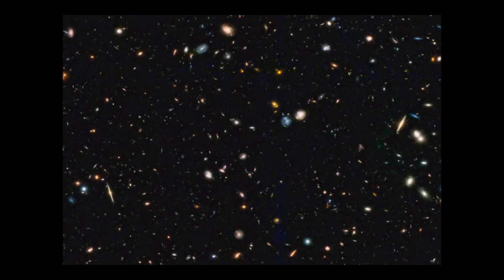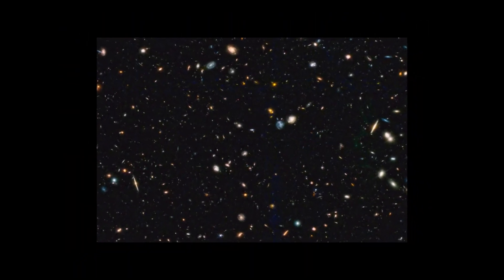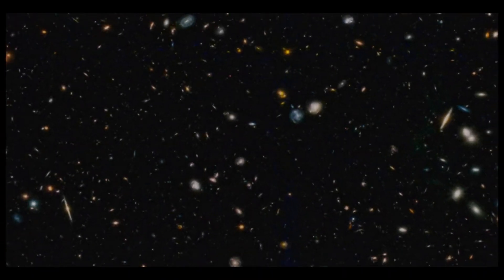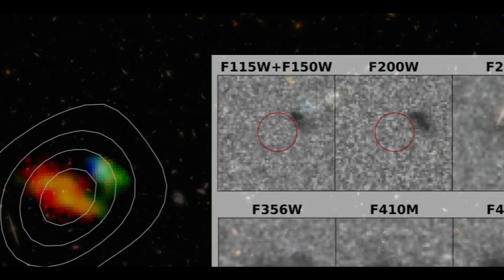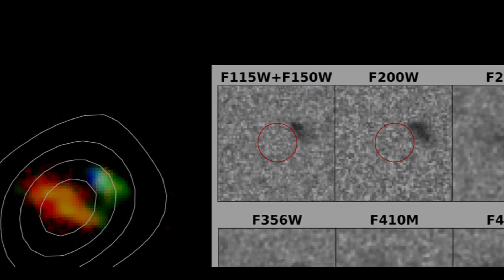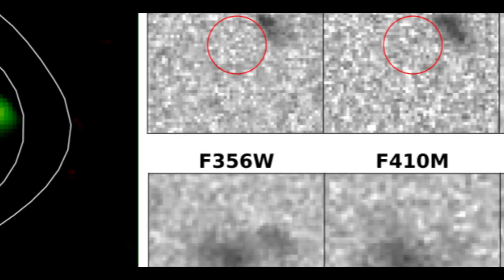If observations are true, these galaxies existed only 200 to 300 million years after the Big Bang, but at least some of them are currently being challenged by two different teams of astronomers. The farther away a galaxy is, the earlier in the universe we are viewing it, and the more its light has been stretched by the universe's expansion, resulting in blue and ultraviolet light from hot young stars appearing to us as infrared after traveling for nearly 13.5 billion years. That's why we need JWST's infrared capability to see them.